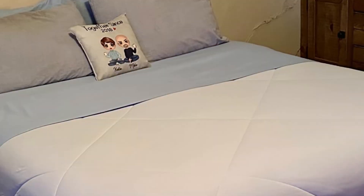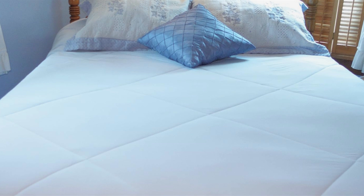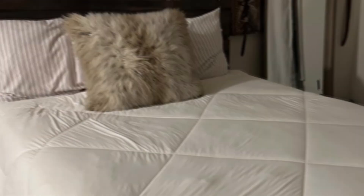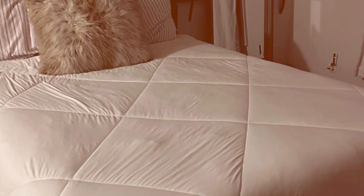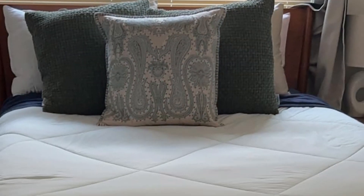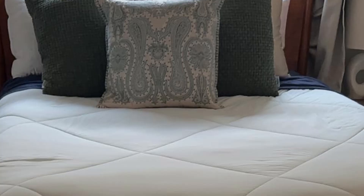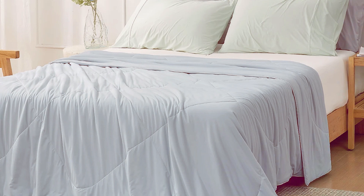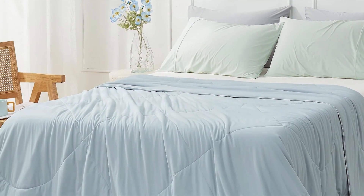The high-quality microfiber filling is lightweight yet warm, providing the perfect balance for year-round use. The baffle box construction ensures that the filling stays evenly distributed, preventing any clumping or shifting, and this design also adds to the durability of the comforter. Durability is another key feature, with the comforter designed to withstand regular use and washing without losing its quality. The elegant design and neutral color make it a stylish addition to any bedroom decor. Whether you're looking for a cooling option for summer or a versatile all-season comforter, the Cosi Bliss Cooling Comforter is an excellent choice.